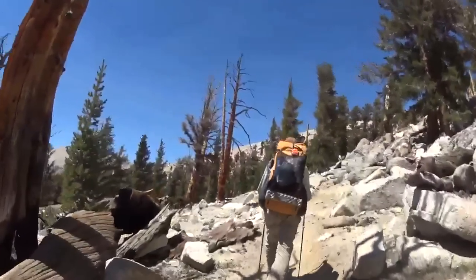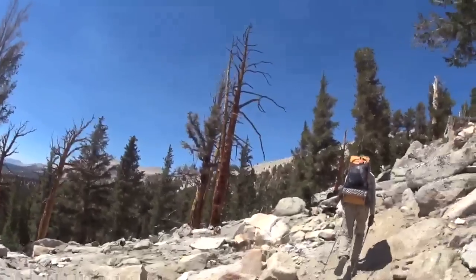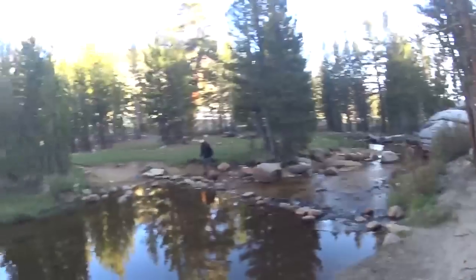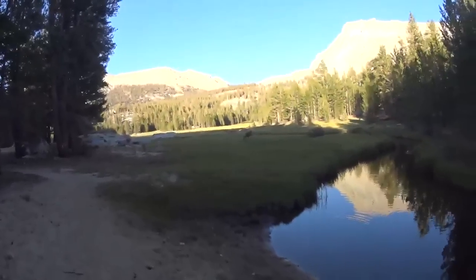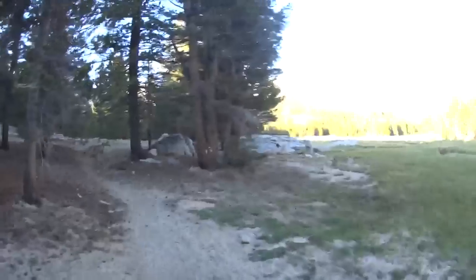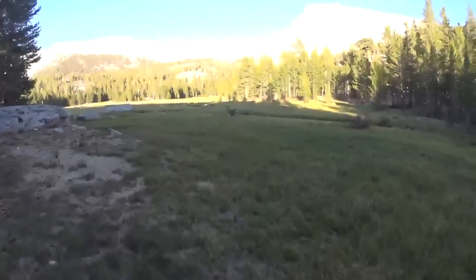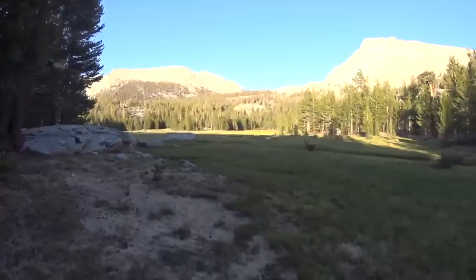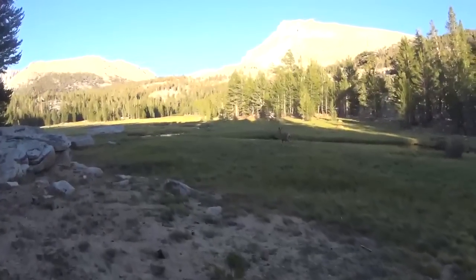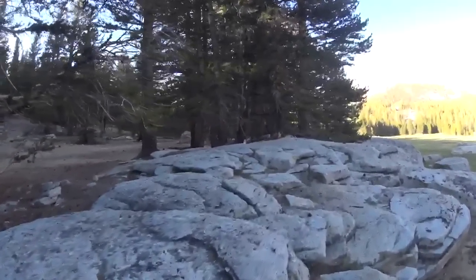This is possibly the prettiest section of the entire trail — just amazing out here, but it's pretty warm. We just got here to the Whitney trailhead, and I'm guessing it's that way. We've got deer everywhere, pretty beautiful out here, and we've got marmots — all kinds of wildlife.